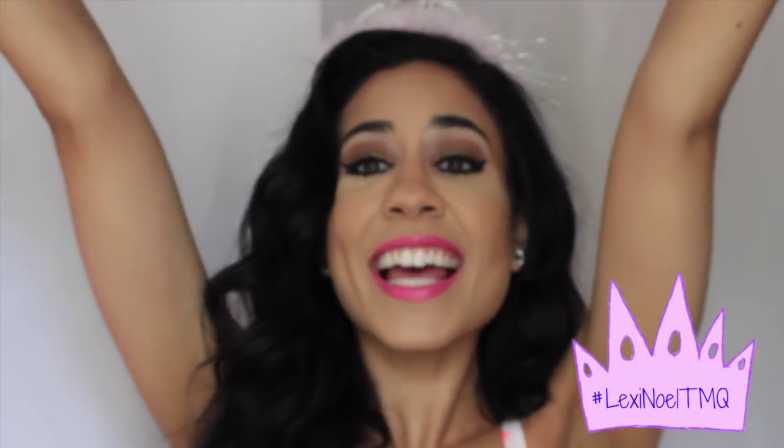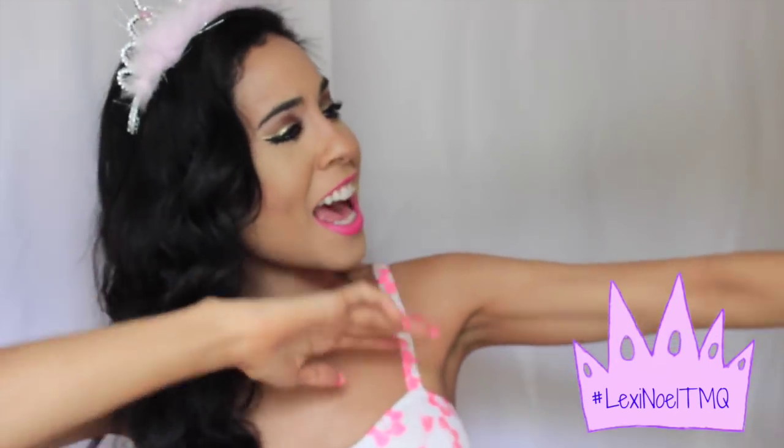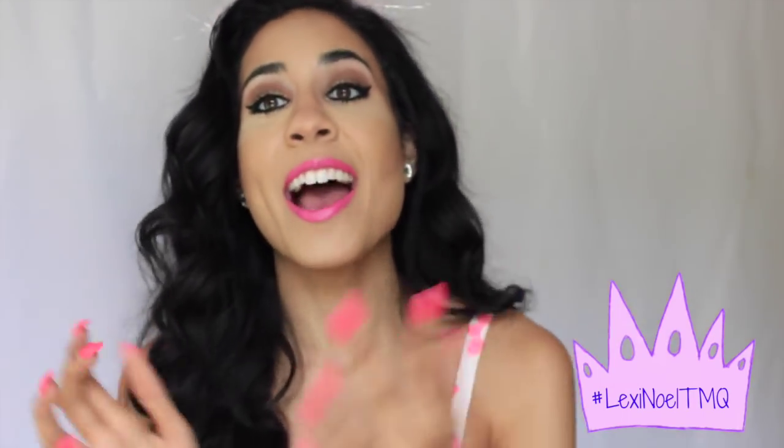Are you guys going to Digifest NYC? Because this girl is! I'm so excited — I can't wait to see everybody performing. I'm going to be there on stage with Grant Lane, so I hope you guys come and check us out. It's going to be so much fun. I hope I get to meet a whole bunch of you guys there too!